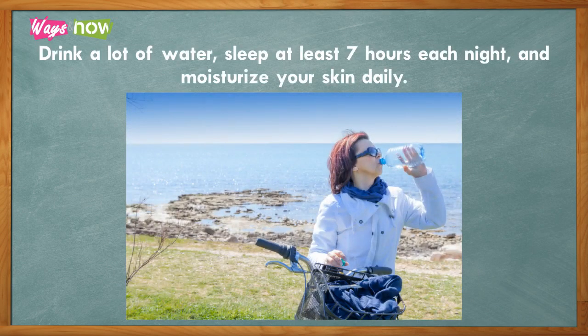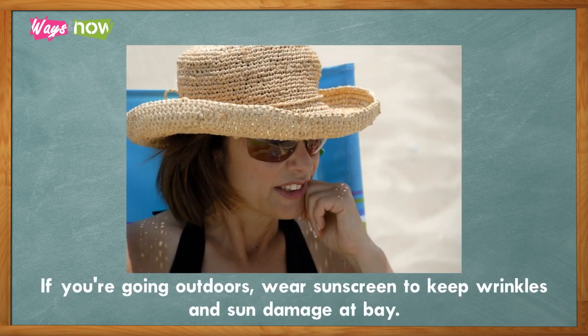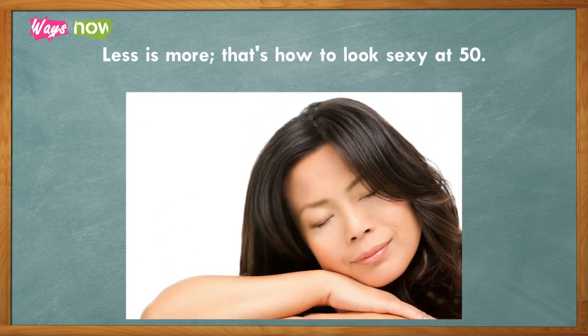Nine: take care of your skin. Drink a lot of water, sleep at least seven hours each night, and moisturize your skin daily. If you're going outdoors, wear sunscreen to keep wrinkles and sun damage at bay. Remember: less is more — that's how to look sexy at 50.